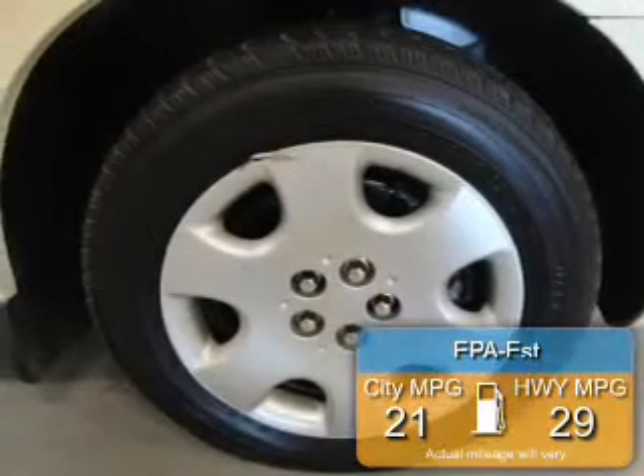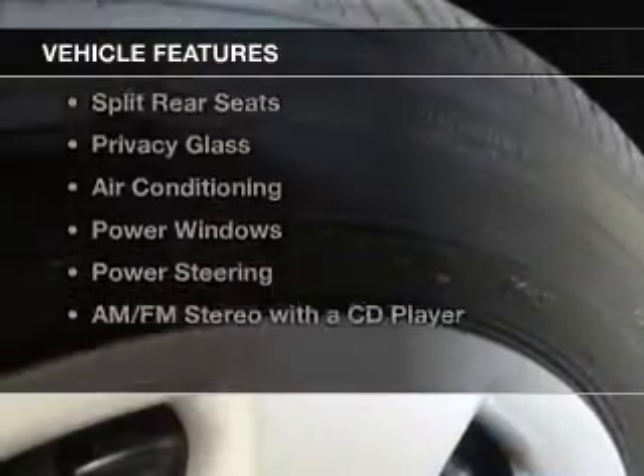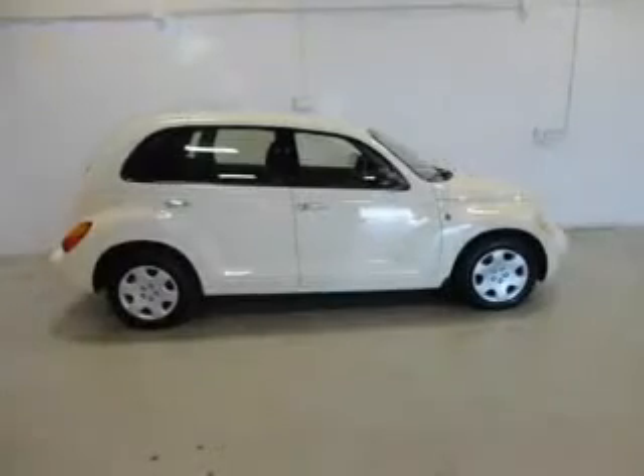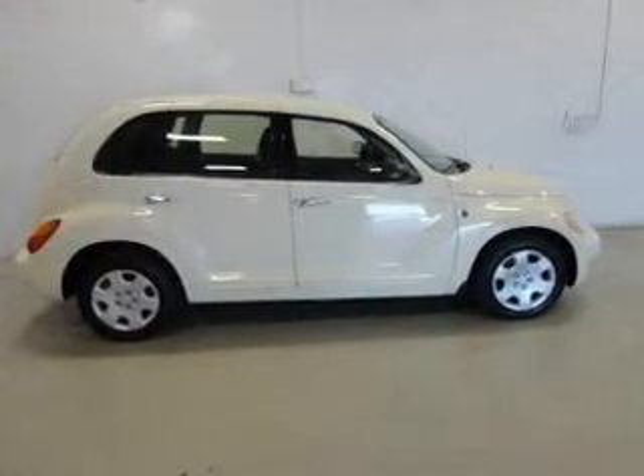Great fuel efficiency saves you money by requiring fewer trips to the gas station. The features include an adjustable tilt steering wheel, power seats, split rear seats, privacy glass, air conditioning, power windows, power steering, and AM-FM stereo with a CD player.